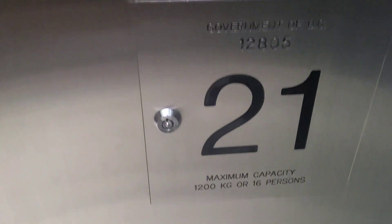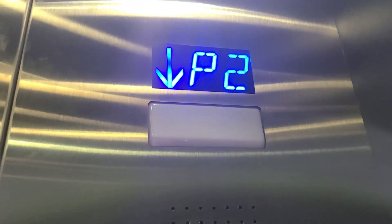Going for another ride on this one. This thing is actually pretty fast for a hydraulic elevator, FYI.